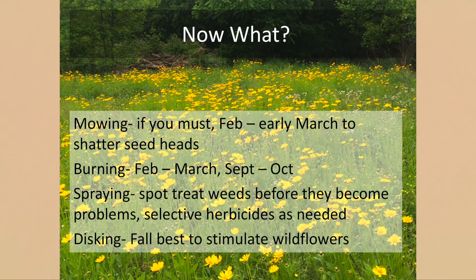Spray out weeds as they pop in. Here we've got a strip of Sericea lespedeza in a planting we did — we missed this strip during our site prep spraying. I went back in with my ATV sprayer and zapped that strip. I killed some of what I had planted, but I have to get rid of the Sericea — I can't let that go.